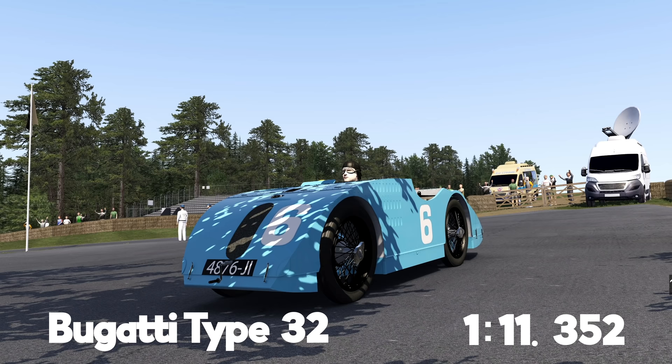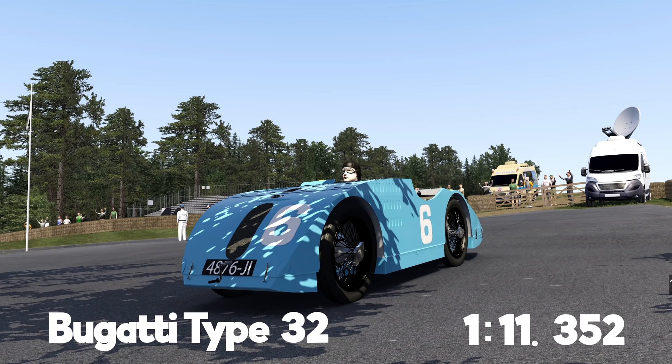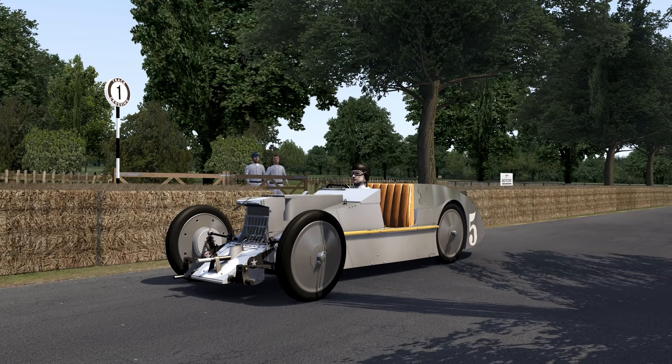Now moving on to the Voisin C6 — absolutely the oddest looking car of the bunch. Built by an airplane manufacturer with aeronautic sensibilities, it's ultra light at only around 660 kilograms, way lighter than everything else. It has a six-cylinder engine with only 78 horsepower, but it's very light. An interesting design with the front axle much wider than the rear, and it even has a little propeller on the front that cools the car. I think this might be one of the most competitive cars on a hill climb because of the traction and wide stance.